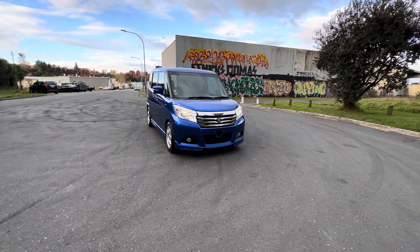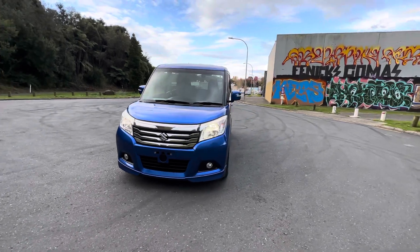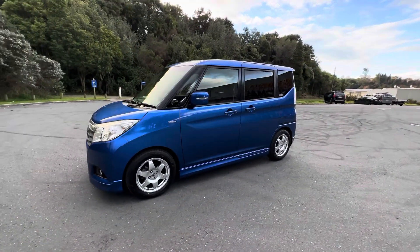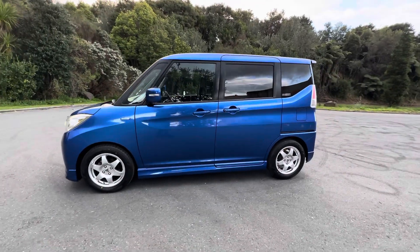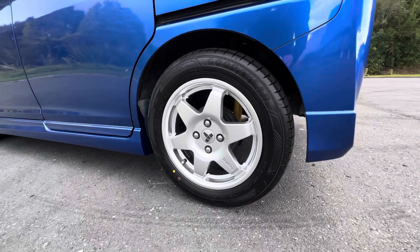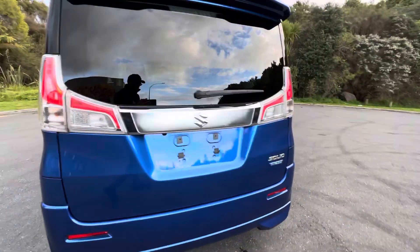Hey guys, Taylor from Tauranga Cars here and this is a 2016 Suzuki Solio Bandit Hybrid. It's done 99,000 Ks and it's got a 1.2 litre engine sitting on some pretty hot looking rims down here. Really nice actually with great tread on all these Goodyears. It's in a really nice metallic blue colour.